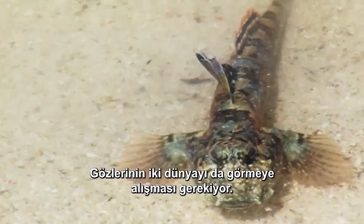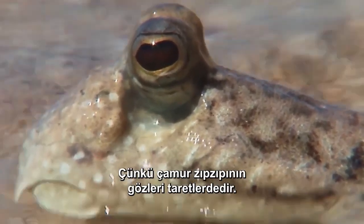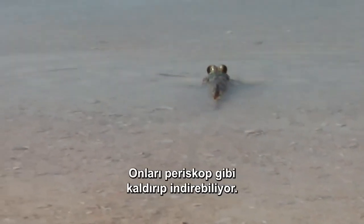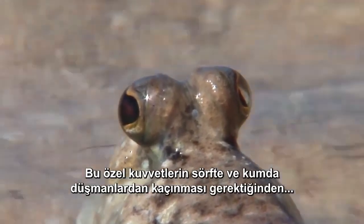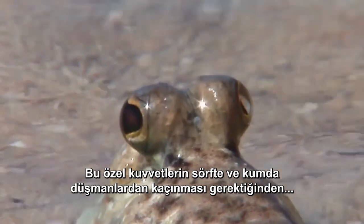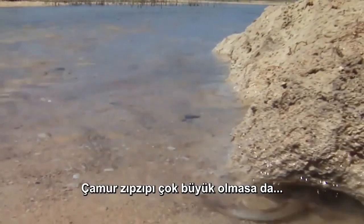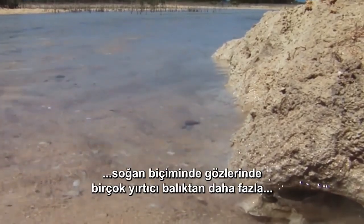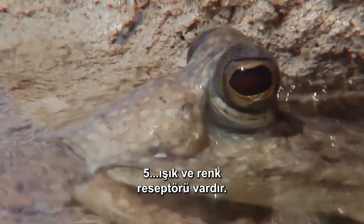Their eyes have to adjust to see in two worlds. Because a mudskipper's eyes are on turrets, he can raise and lower them like a periscope. Since this navy seal needs to avoid enemies in the surf and on the sand, he'd better keep a sharp eye out. Though the mudskipper isn't very large, his bulbous eyes have more light and color receptors than many predatory fish.